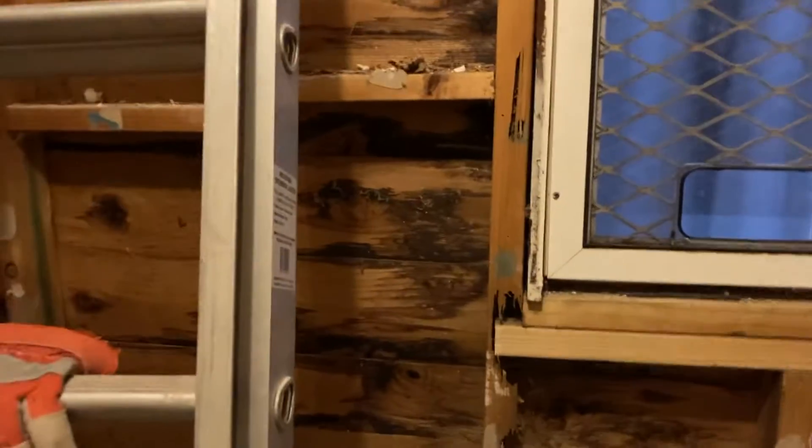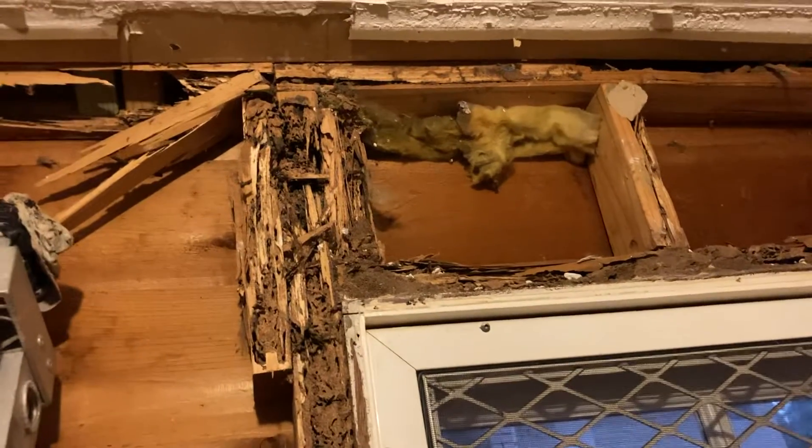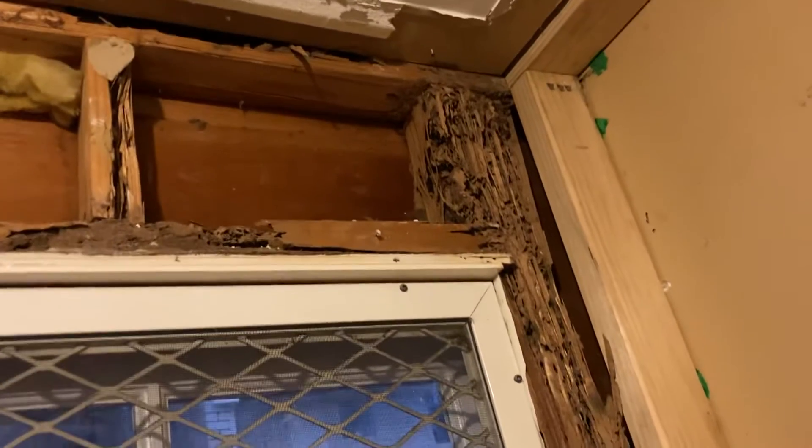We're at the mainland renovation where we had to stop because there was so much termite damage. As you can see up here, that is the termite damage around one window — it's extremely bad all the way down. This week we've had carpenters come in and replace all the studs. As you can see, these are all brand new timber studs right down to the floor.